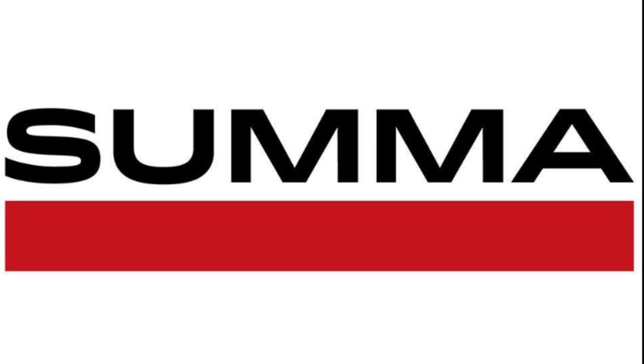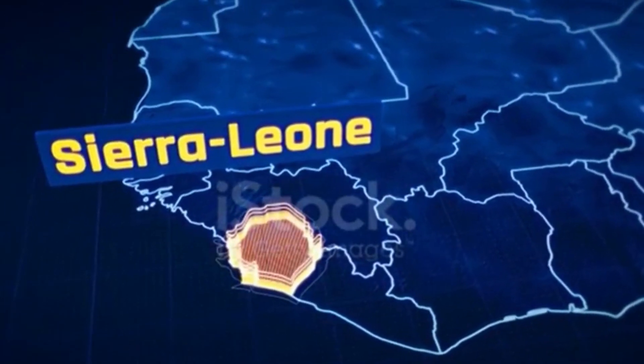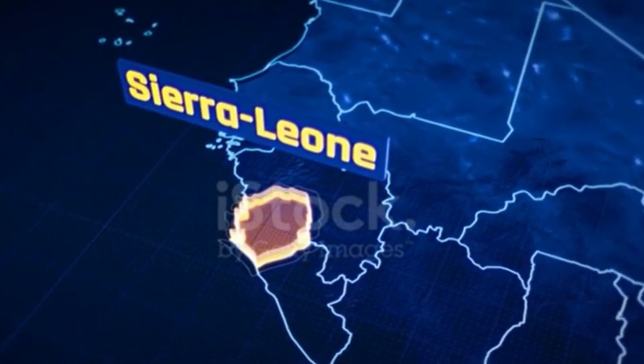Hello and welcome to my channel. In today's video, we are going to be talking about Sumer, the Turkish construction company that recently completed a new terminal at Freetown International Airport in Sierra Leone. This project was completed under a $270 million build, upgrade and transfer contract with the Sierra Leone government.